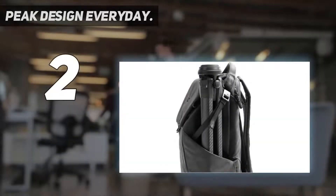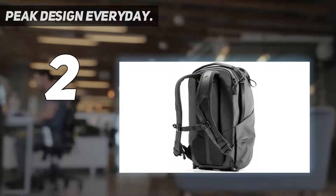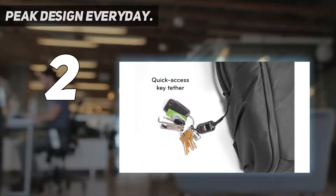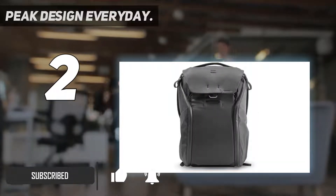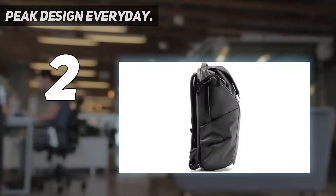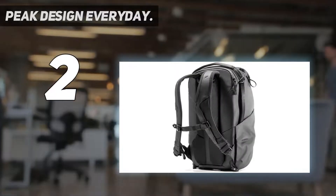Number 2 on my list: the Peak Design Everyday. It's hard not to like this bag's chic style, tactile materials, and beautifully crafted hardware. At 46 by 30 by 17 centimeters, it's pretty compact for a camera backpack, but can still transport an ungripped DSLR with up to five lenses. There's no front or rear opening, but rather large side flaps which afford very good mobile access.